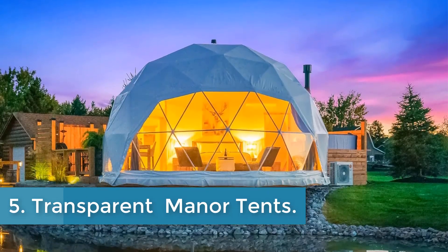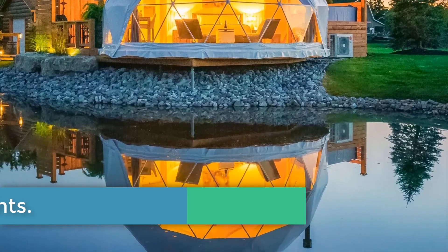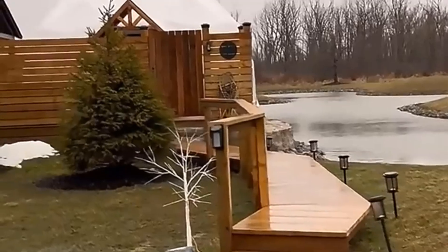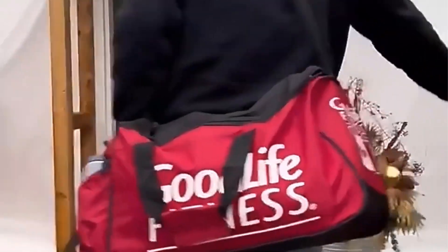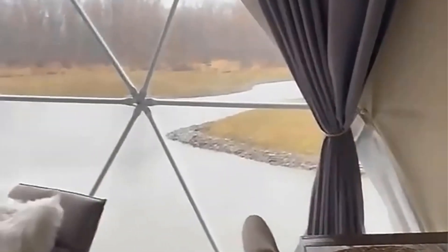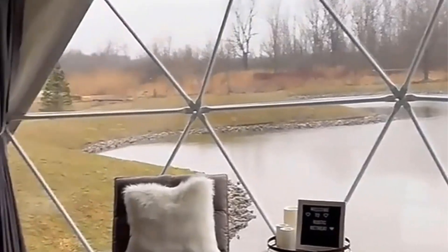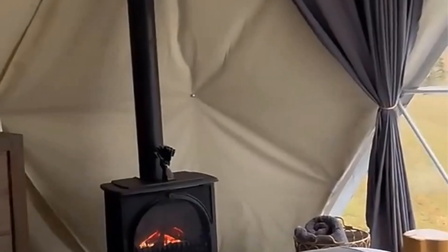Number 5. Transparent Manor Tents. The Transparent Geodesic Luxury Dome Hotel Manor Tents Resort offers a unique and luxurious glamping experience in the forest. With its innovative design of half domes made from PVC geodesic material, this resort provides a one-of-a-kind camping tent experience. Guests can enjoy the natural surroundings while staying in these well-appointed domes that combine comfort and adventure.